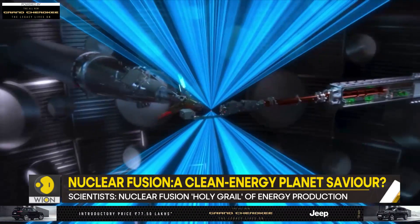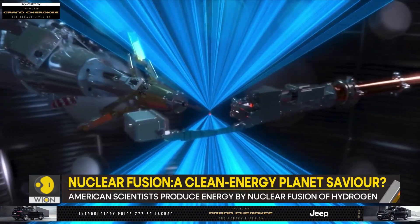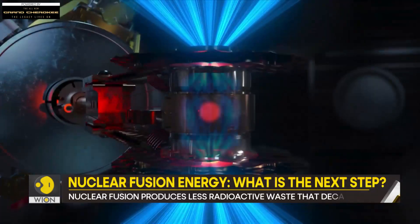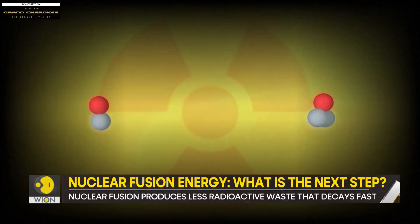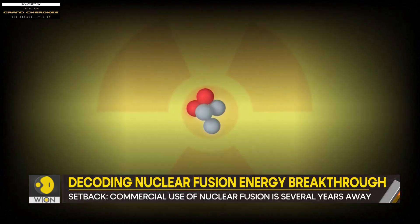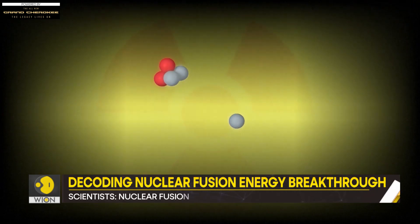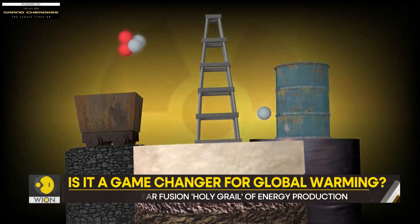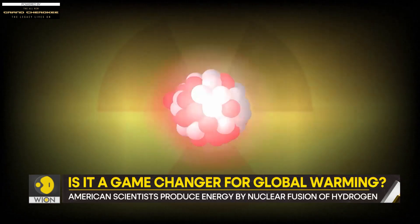You might be aware of atoms — the particles which make up everything around us. These tiny atoms function in different ways: they bond together and break apart, and they can absorb as well as release energy. The breakthrough in question features a process called nuclear fusion, a term you might have read in your textbooks or heard in documentaries.